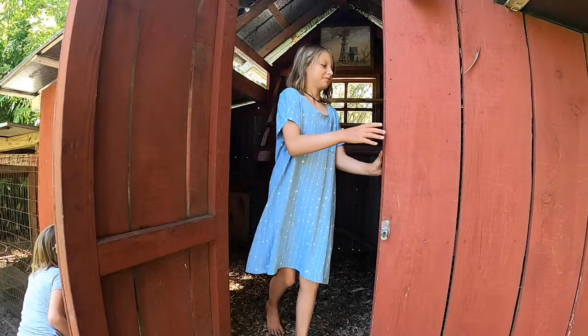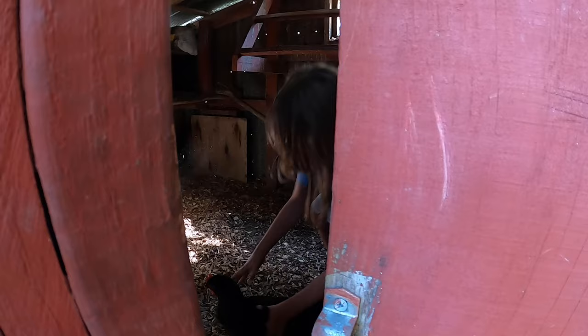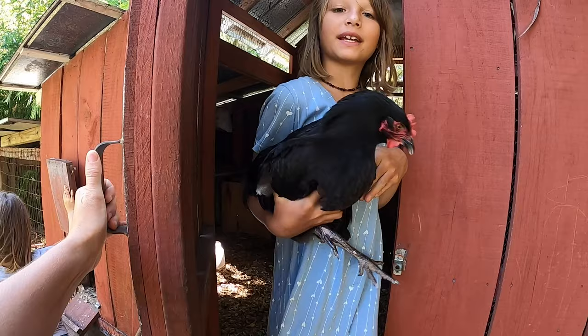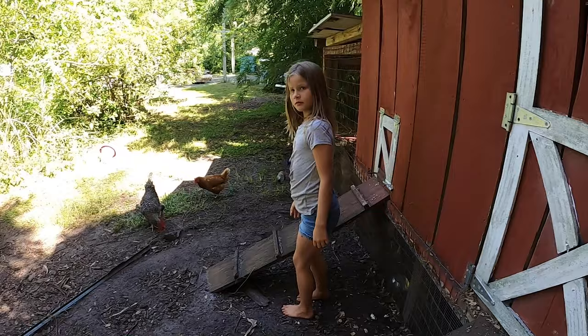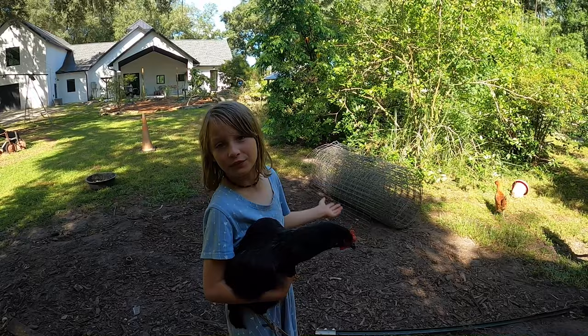Did you get one? Oh, they're all trying to come out. Hey, Bella, we can't let them out. We gotta trim — this is our biggest hen. Hold on to it. We gotta know which ones we trim the feathers, so we gotta do one at a time. That's the trick, guys — not letting them all come out. They're all three different chickens.